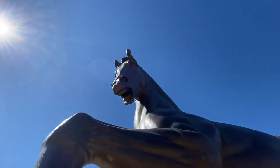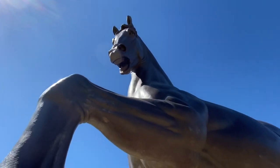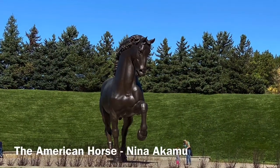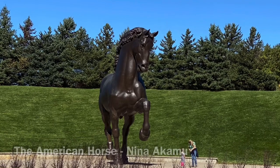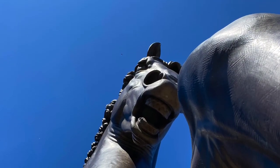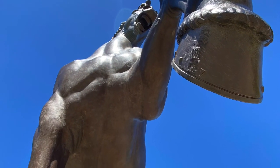Hey, it looks kind of peeved. The American Horse stands a whopping 24 feet tall. The sculpture is a replica of a Leonardo da Vinci work, and a second version stands in Milan.